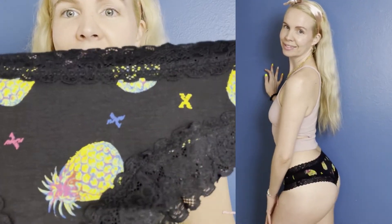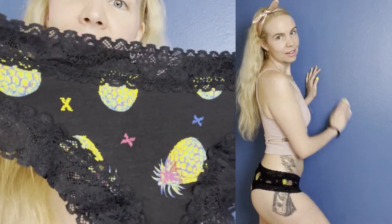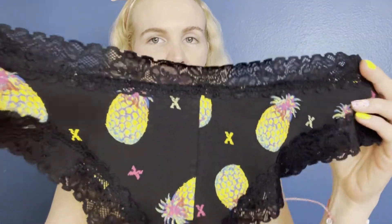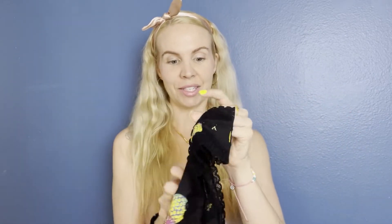This is my last pair, and I did black with pineapples. I also adore pineapples. There we have the little X's for Savage X Fenty and the cute pineapples with the little pops of color. So the pineapples are like blue, pinky, purple, yellow. I love it — this pattern drew me in, so I just basically had to get it.